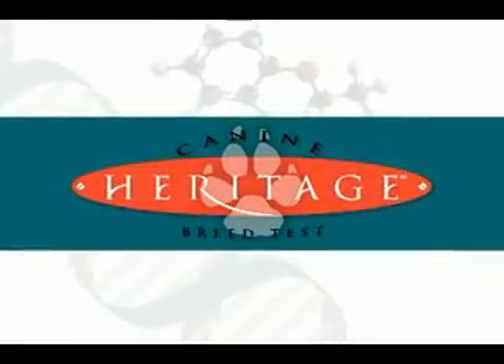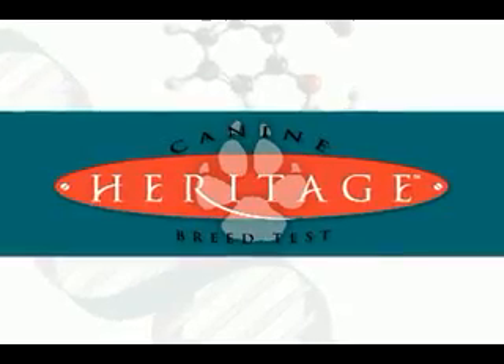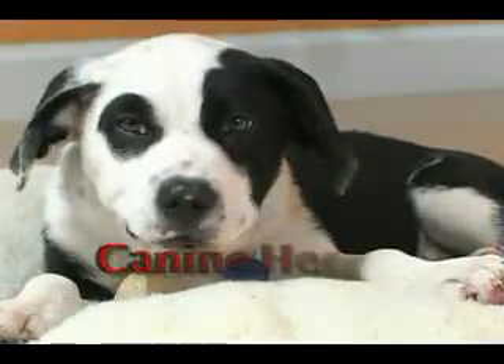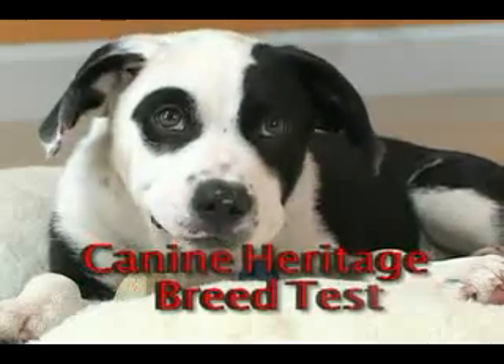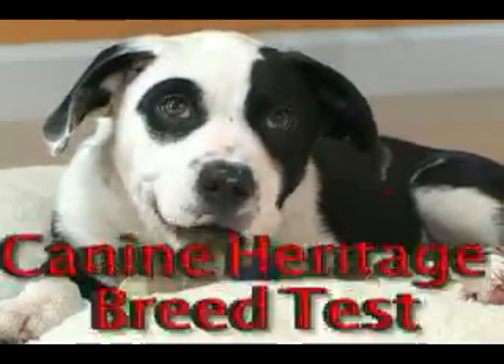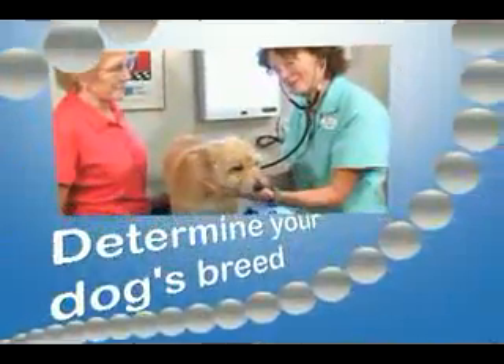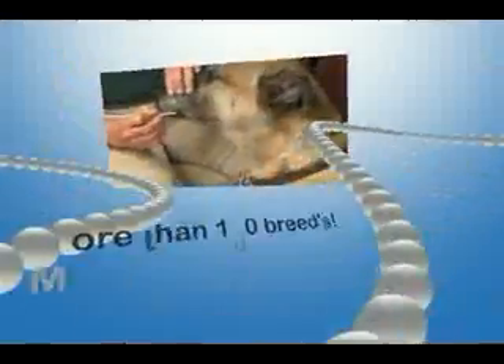MMI Genomics, a leader in canine DNA analysis and pedigree certification, proudly announces the latest, newest generation of the Canine Heritage Breed Test. The test uses state-of-the-art DNA technology to genetically determine what breed mix your dog is from more than 100 potential breeds.